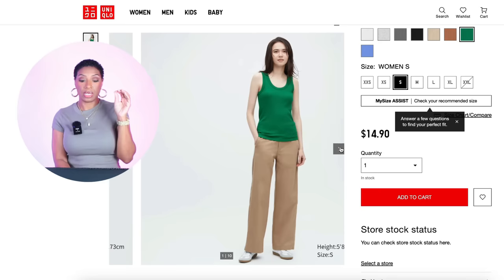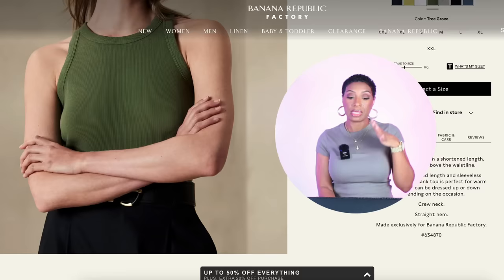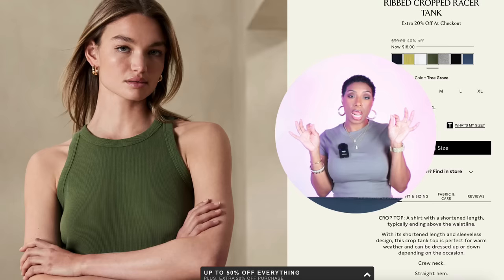For the tops, the first tank top is at Uniqlo in green — sizes double extra small to double extra large — it's only $15. This will go with the first pair of green pants from Revolve, the lighter green. Over at Banana Republic we have a darker green tank for $18, in sizes double extra small to double extra large. These will go with the cargo-style pants, the deeper green. It's called the Ribbed Crop Tank — love it.